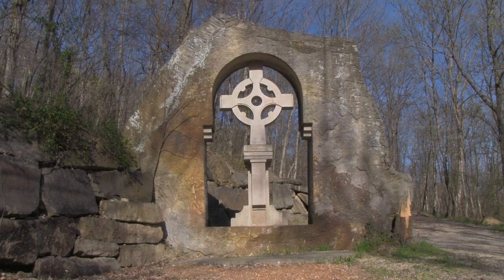The world's largest Celtic cross cut from a single stone is a free and fun roadside attraction.